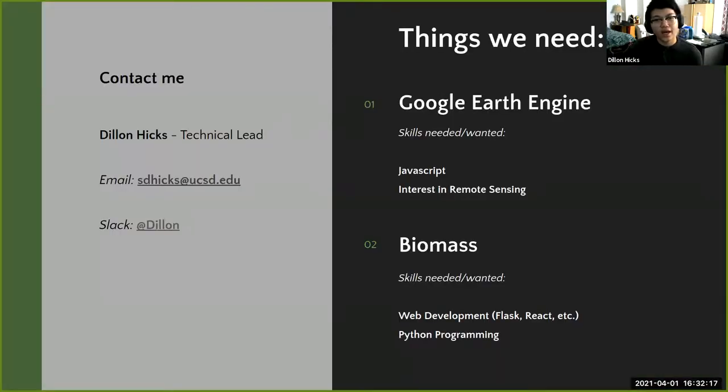To summarize: for the Google Earth Engine project, JavaScript and interest in remote sensing are preferred; for the biomass project, web development and Python programming are useful. Dylan emphasizes that these skills are not absolutely required — nine out of ten times he prefers someone excited about the project and a hard worker over someone who perfectly matches the skills, because that person tends to do better work.